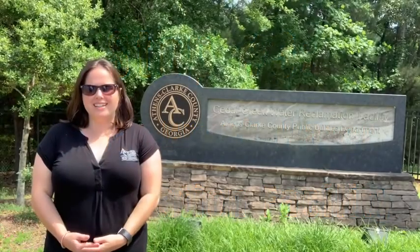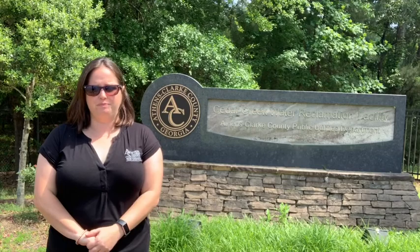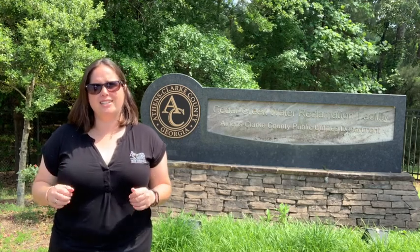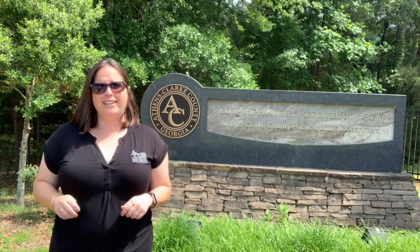Welcome to the Cedar Creek water reclamation facility. This facility receives wastewater from homes, schools, and businesses, and reclaims, refreshes, and returns the water to the river. Wastewater is any used water — for example, water from flushing the toilet, brushing your teeth, showering, washing clothes, and washing dishes. Athens-Clarke County has three water reclamation facilities which in total can clean up to 28 million gallons of water per day.